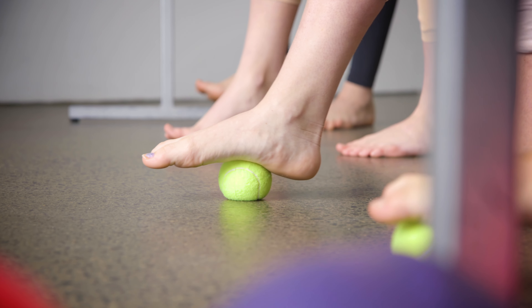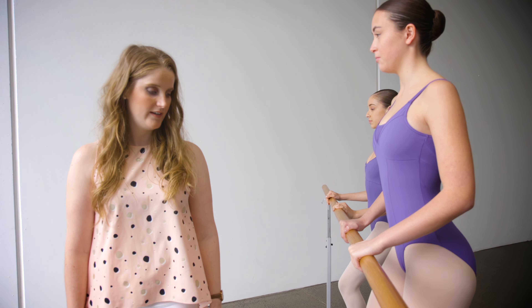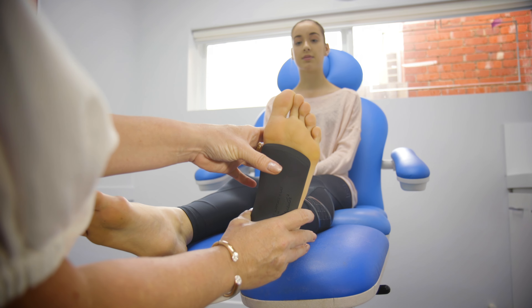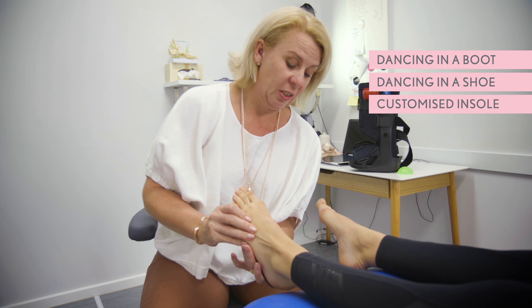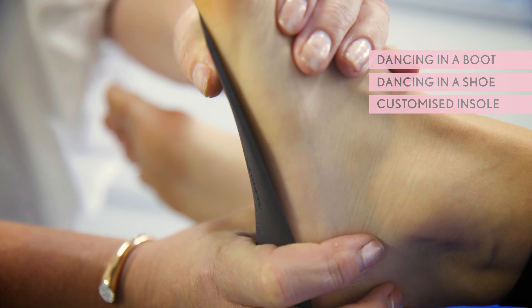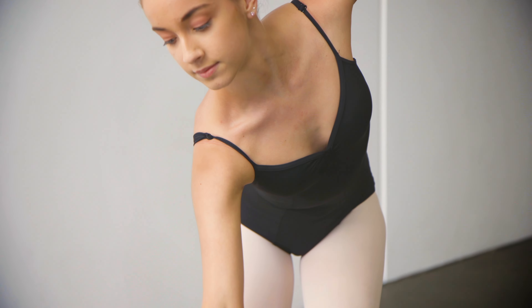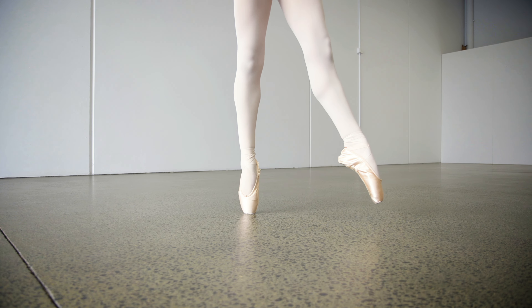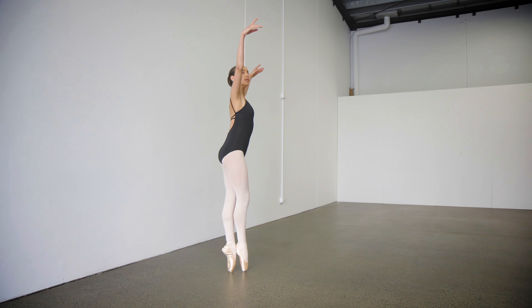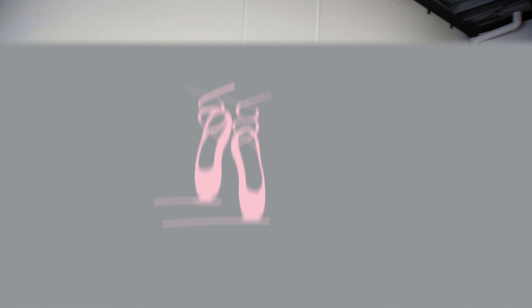Modifications to exercises may include not pointing the foot or going on to full demi point until the dancer is ready. If dancing in a moon boot or shoe, we can also use a customised insole for shifting the weight load to aid in rehabilitation. Ballet dancers have the incredible task of making the extremely difficult look easy and graceful. The Dance Clinic at Hyatt Podiatry is here to help your child reach their dance goals and perform at their very best. Contact us today to book an appointment.